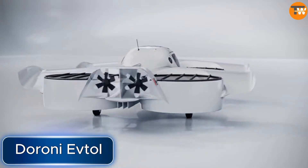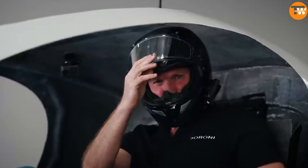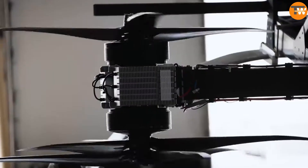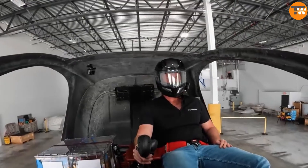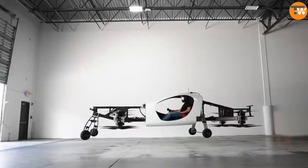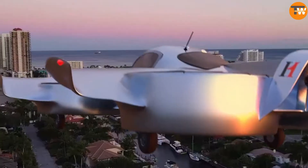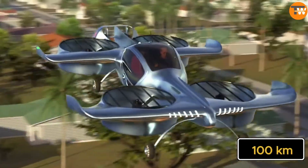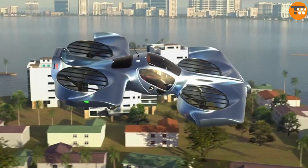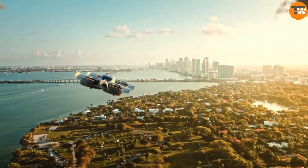Deroni Aerospace, a company in the United States, has shared exciting news about their Deroni H1 flying car. The US Federal Aviation Administration has approved it, which means it's now officially allowed to be used in the country. They already have plenty of pre-orders and the only thing left is to start making them next year. The H1 can go as fast as 225 km/h, it's powered by electricity and can travel 100 km on a single charge. It can carry up to 227 kg and is 4.5 meters wide, so it might fit in a large garage.